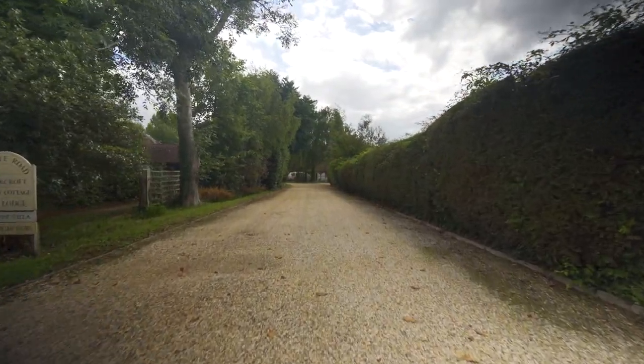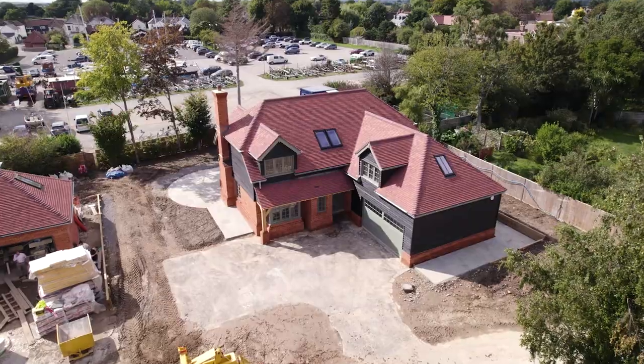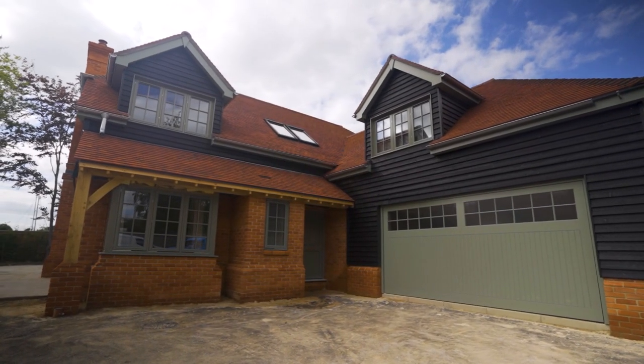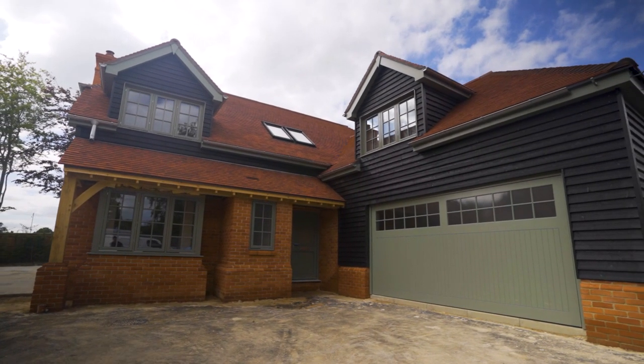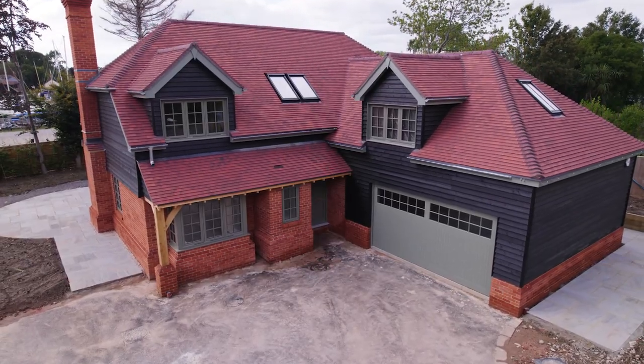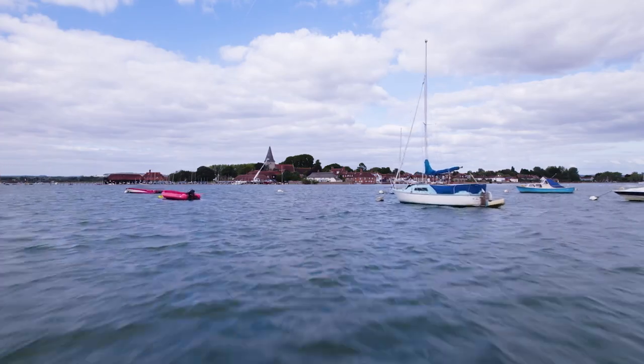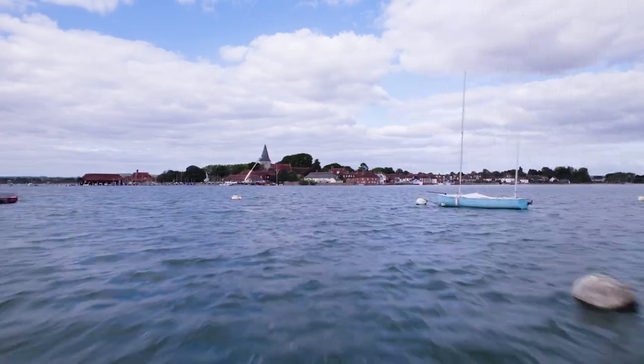Tucked away at the end of a quiet, tree-lined private cul-de-sac, this imposing home is one not to be missed. Access from a large drive, once within the grounds, the attractive facades of the home are immediately noticeable. With rear pedestrian access through the adjacent boat park into the core of the village, you can be at the waterfront within minutes.